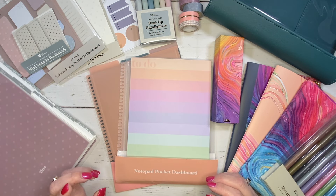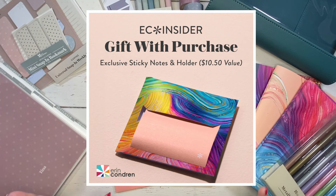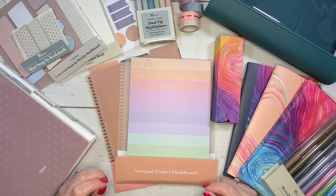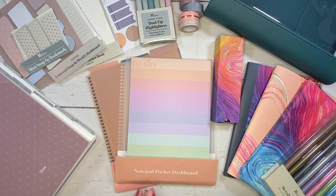If you are new to Erin Condren, becoming an EC Insider is free and allows you early access to shop big launches like this one. Plus, you earn rewards points to use towards future purchases. Shopping on April 15th, you would receive an EC Insider exclusive gift with purchase — sticky notes with holder — with any life planner purchase. I will include a link below for you to sign up. There is also a gift with purchase available: a limited time life planner sampler set, which I'll share details on in just a little bit.